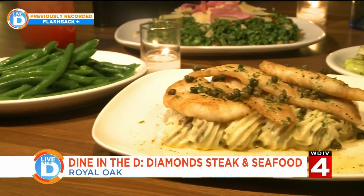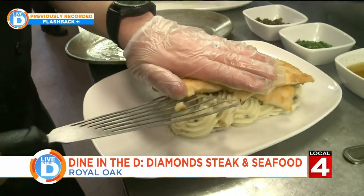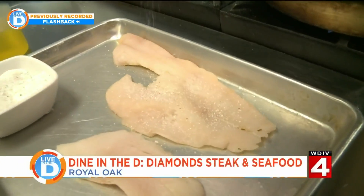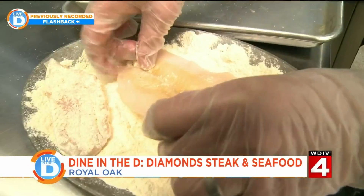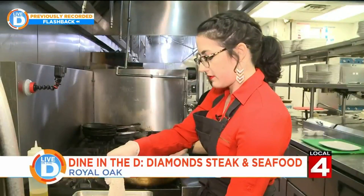So today we're going to make their wild flounder mignon. Mignon means the miller's wife, so this has been around for a long time. We do the same thing they used to — season our wild flounder, dredge it in some flour, and then it's ready to sauté.